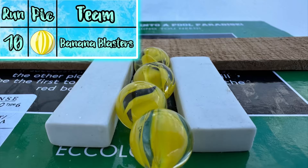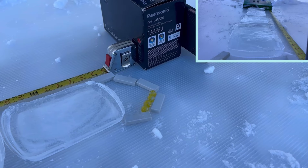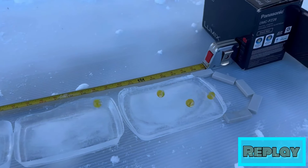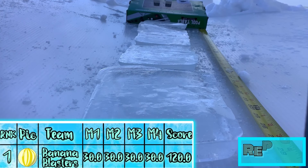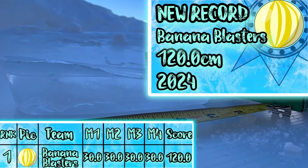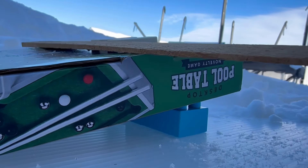Up next, the Banana Blasters, onto the track. Everyone is still in and everyone stays in. That is a perfect run from the Banana Blasters — a perfect 120 from the newcomers of this season. First ever appearance and a perfect track record that will never be beaten again. Banana Blasters already guaranteed first place.